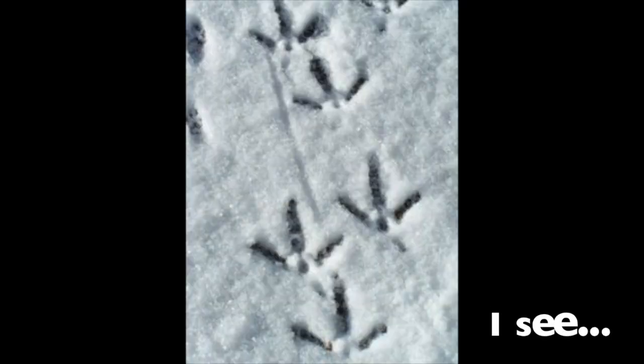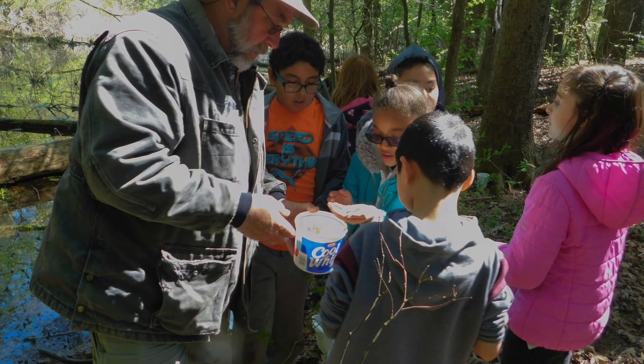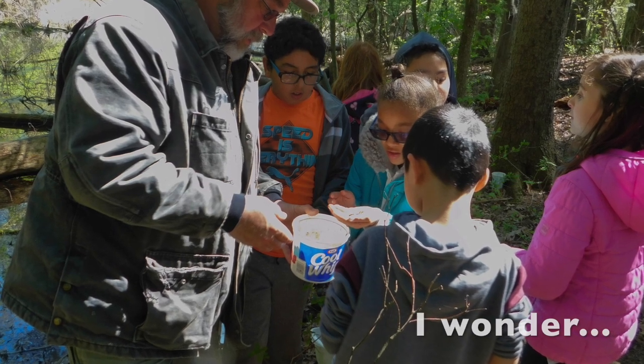When you find animal clues, you can share what you notice by saying, "I see" or "I notice." You can also share what you're curious about by saying, "I wonder..."